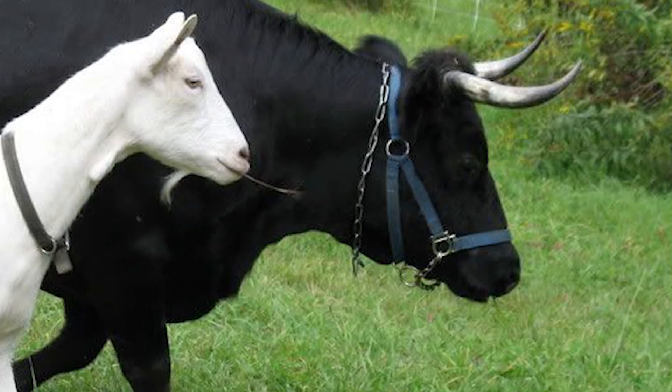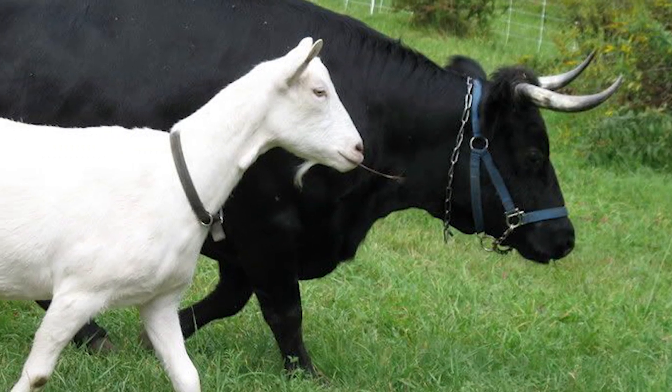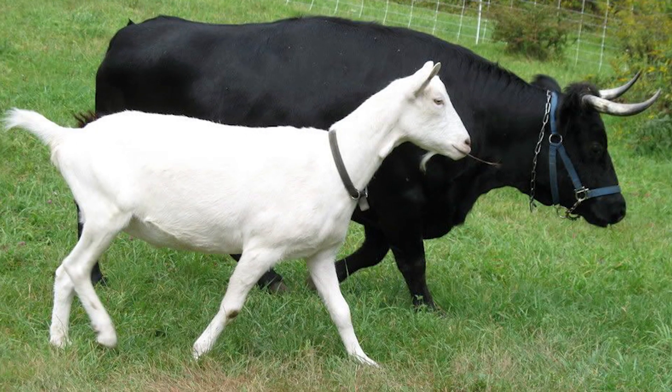They are docile and easily handled. Dexter cattle are found in North America, South Africa, Australia, and much of Europe.